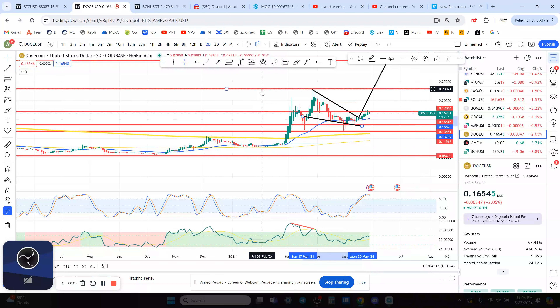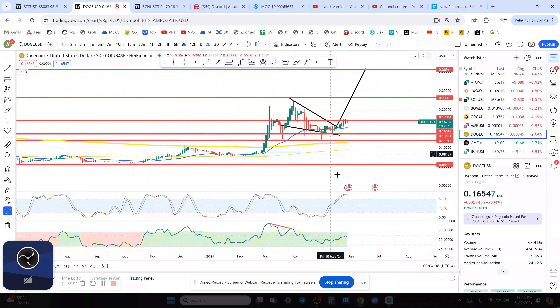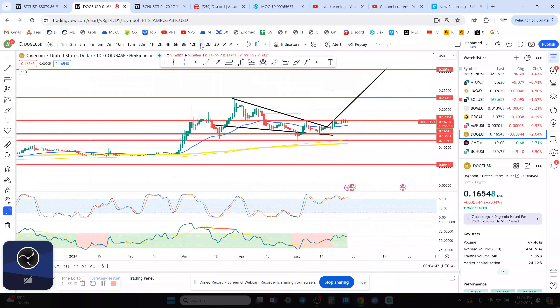Welcome to the channel. Right now, Dogecoin on the two-day timeframe is overbought, the three-day timeframe is overbought as well, and the daily timeframe is overbought. We need a correction to the downside. Being overbought on these timeframes while sitting at resistance is not a good sign.